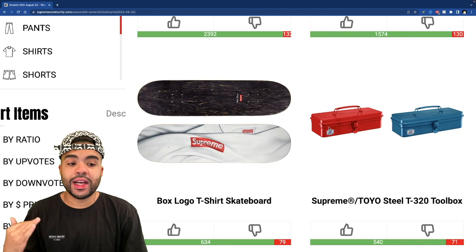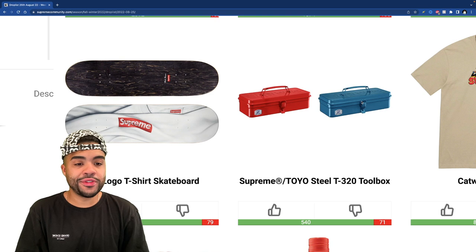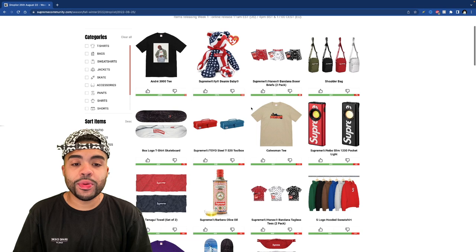The Supreme Toyo steel toolbox is actually clean — the more I look at it the more I want to cop it. I just want to see what retail is gonna be. If it's anything near $100 I think I'm straight, but if it's somewhere like $60-70 I might consider picking it up. Let me know if this is an item y'all are messing with. The top of this list is looking pretty solid so far.